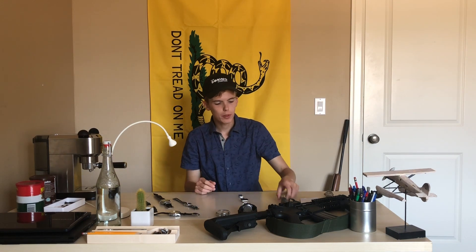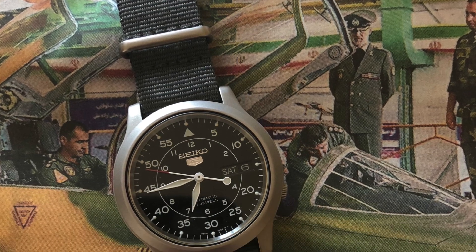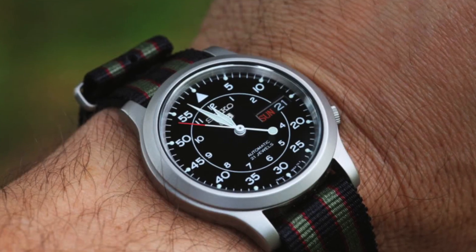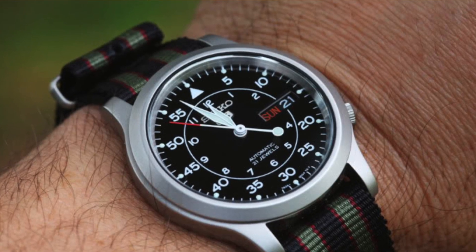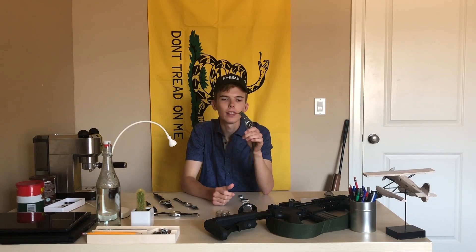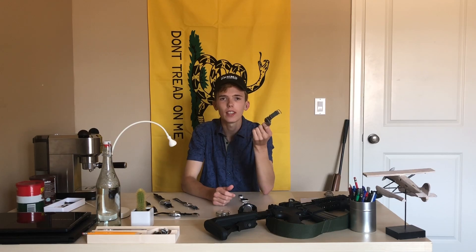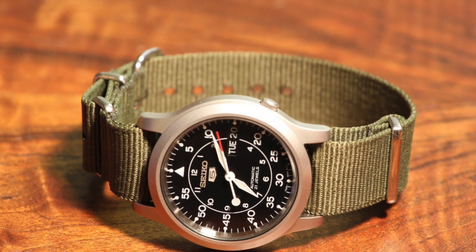Next up is the Seiko SNK809 — the only Seiko in my collection. I love this watch because it takes a Flieger dial and puts it in a field watch case. I've talked about this a lot in my review. I love the bead-blasted case; it's very militaristic looking. A lot of people complain that the movement, I believe the 7S26C, is not hand-winding and not hackable, and the day change takes like two or three hours. But for the price point, you can't really complain.